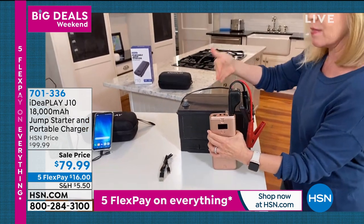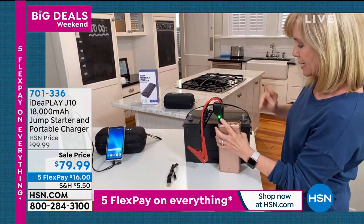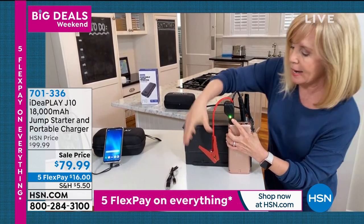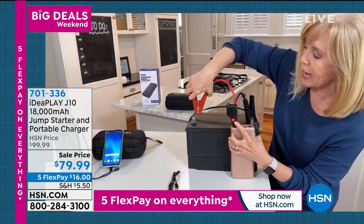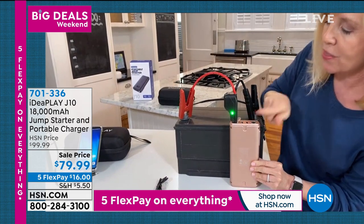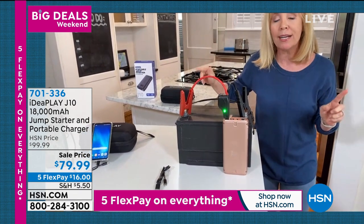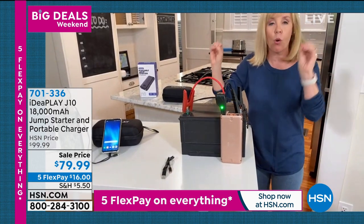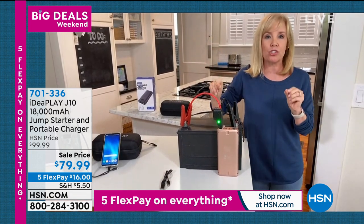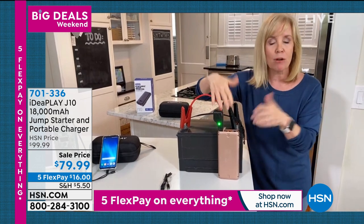You pop your hood, and typically red to red, black to black. I've got a blinking light here. I'm going to do it the right way, then show you what happens when you do it wrong. So here's black to black — the right way. Watch this light. It tells you and shows you: green means you're good to go. You can get in your car, even with a completely dead battery, turn the ignition, and it will start. And you still have power remaining.